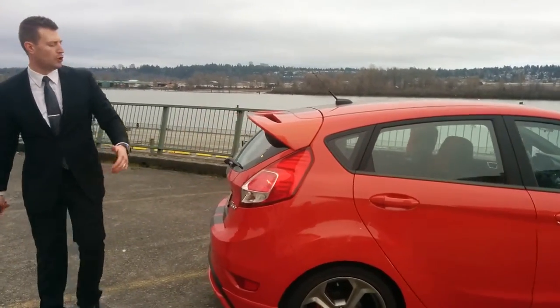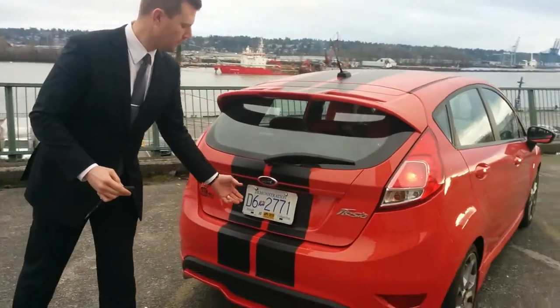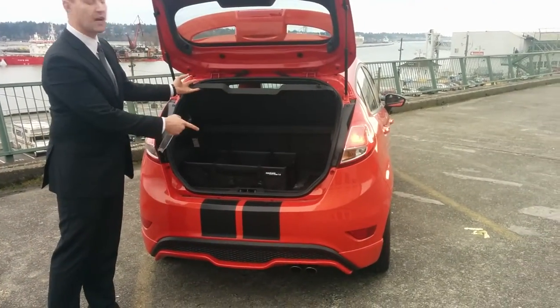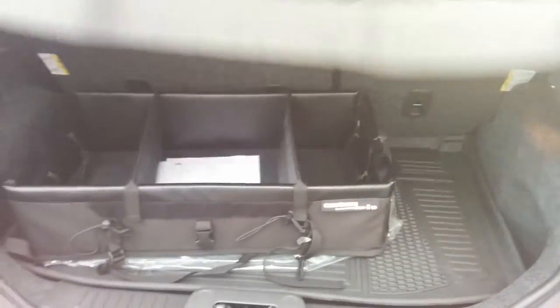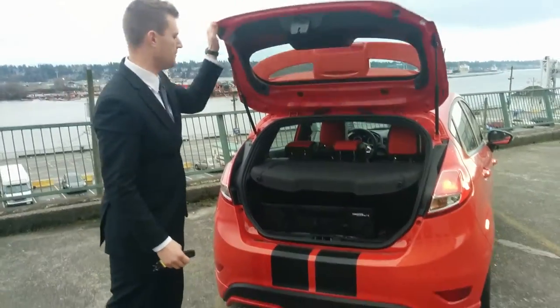You've got a nice spoiler look here, Fiesta badging, and ST badging. I'll go ahead and pop this open. There are some custom Ford accessories in the back, a bit of a luggage rack, and a rubber floor mat. This vehicle also comes with a Sony stereo surround sound eight-speaker system.